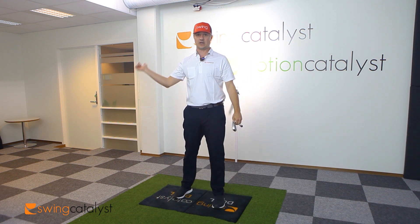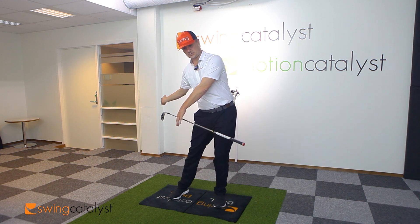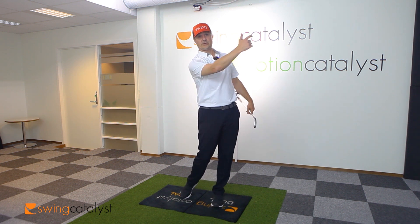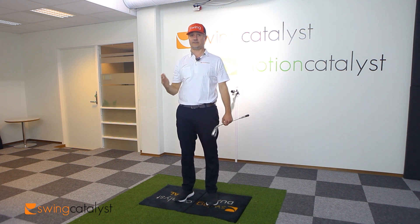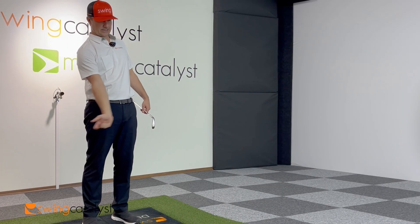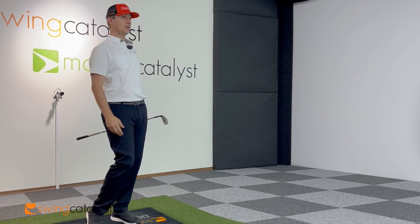If you have golfers struggling with more of an over-the-top or leftward swing direction, we can try to introduce a little more horizontal force to get them to drop the club to the inside. Also, if you have better golfers struggling with a very inside-out club path and a lot of hooks, they generally have very high horizontal forces, and turning down that horizontal force to decrease that path out to the right could be very important. So high horizontal forces are correlated with more in-to-out club paths — turning it down makes the club go less to the right, and turning it up makes the club go more to the right.